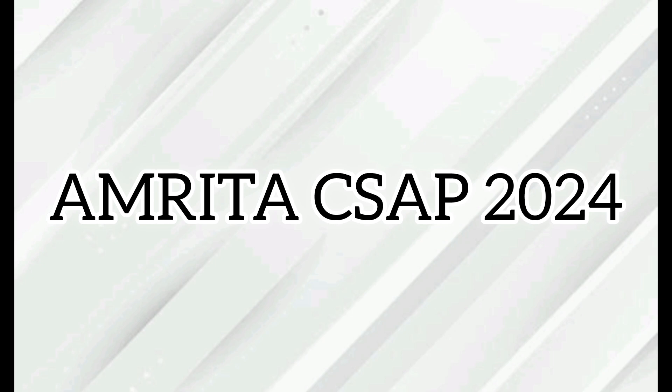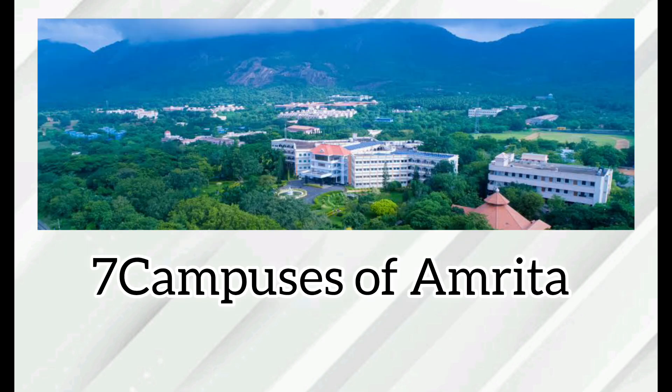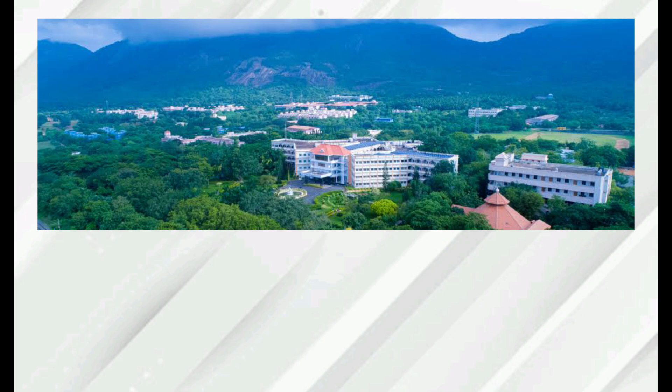Students with an AEEE rank or JEE Mains rank have to register for the centralized seat allotment process 2024 to secure admission to B.Tech programs in seven campuses of Amrita — that is Coimbatore, Amritapuri, Bengaluru, Chennai, Amaravati, Nagarkoil, and Faridabad, which are new campuses, and Alleppey.